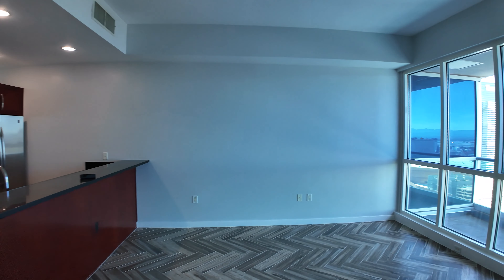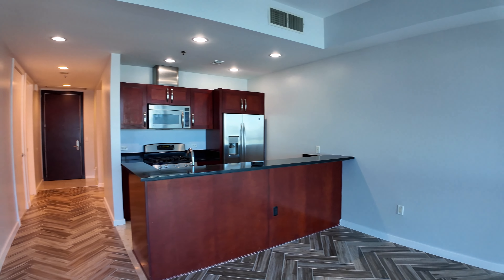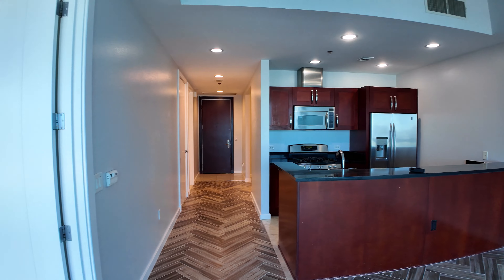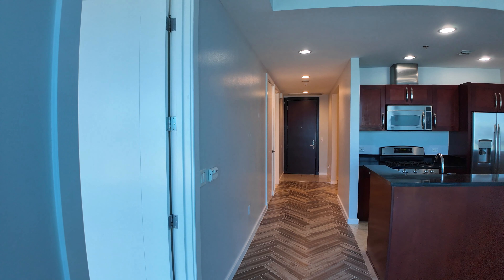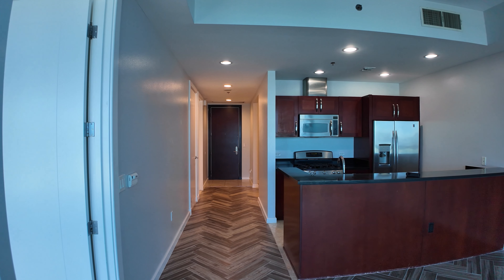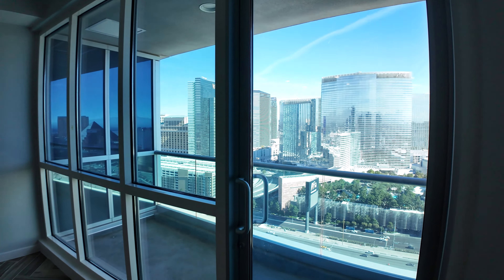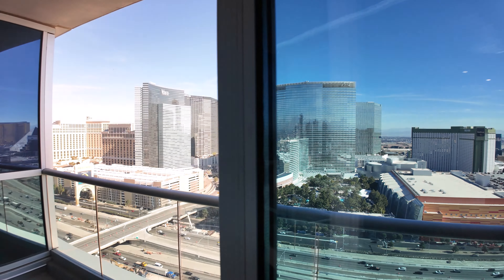Now let's get out onto that balcony. I just want to pan through one more time, because look at this floor plan — it's set up so well. You come in through your front door, you have your den area off to the side, and then all the guests come right into here and see this strip view right off the bat.